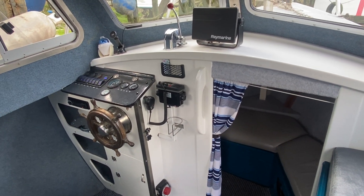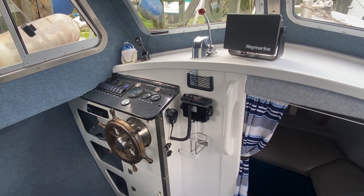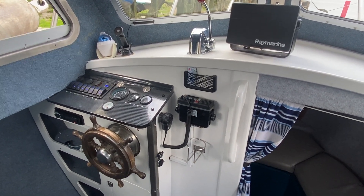Hi, this is Mark Coles of Boatshed Essex, and today we're listing an IP24 which is now for sale via Boatshed.com. Just a short interior video to show you around the boat and to point out some interesting features.